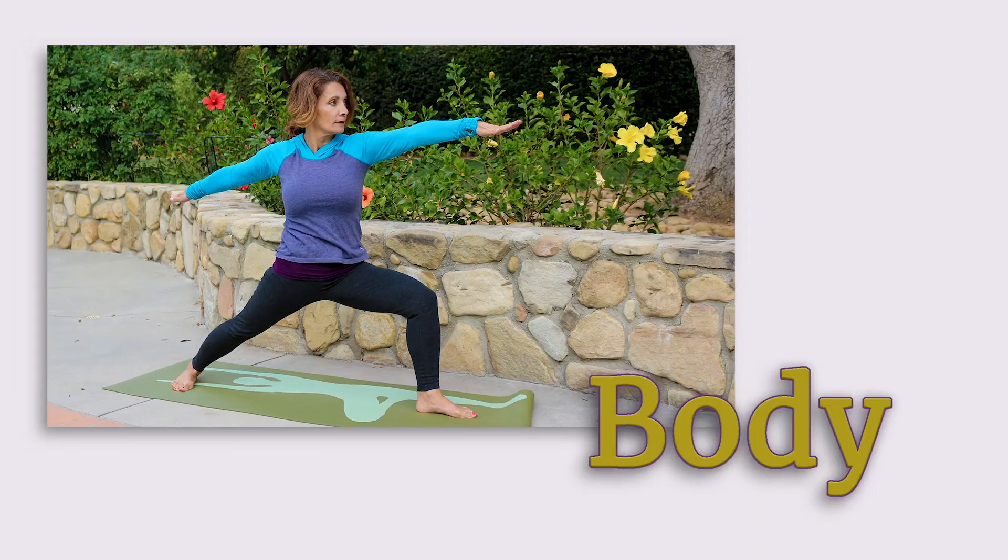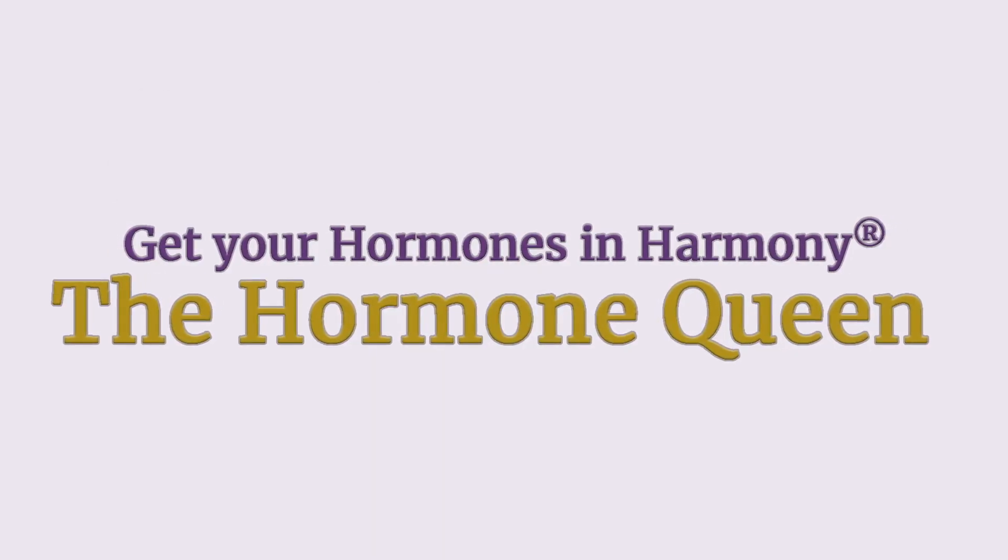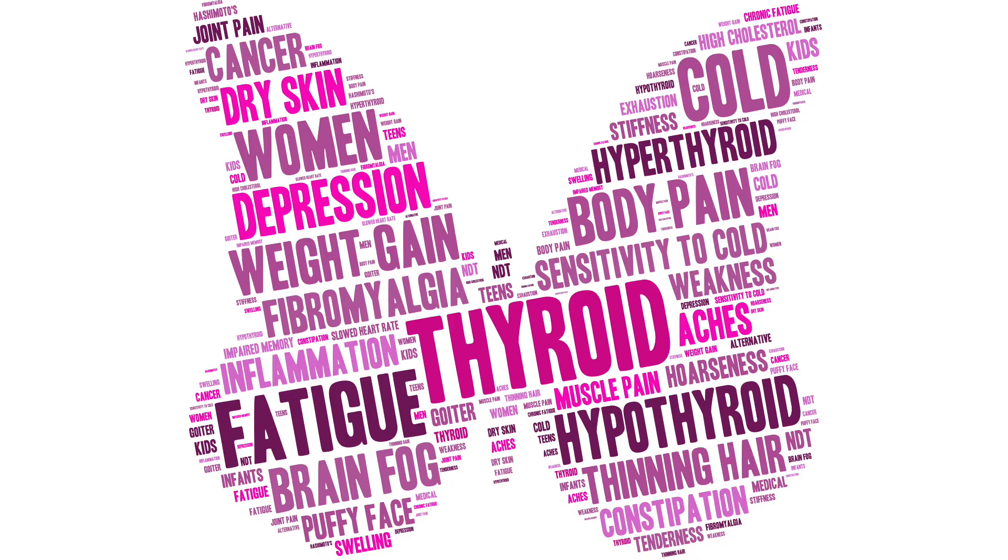Today I'm going to reveal 10 signs you have thyroid problems. Your thyroid's main job is to regulate your metabolism, or how much energy you have. Thyroid problems occur when thyroid hormone production is either too low, called hypothyroidism, or too high, called hyperthyroidism.